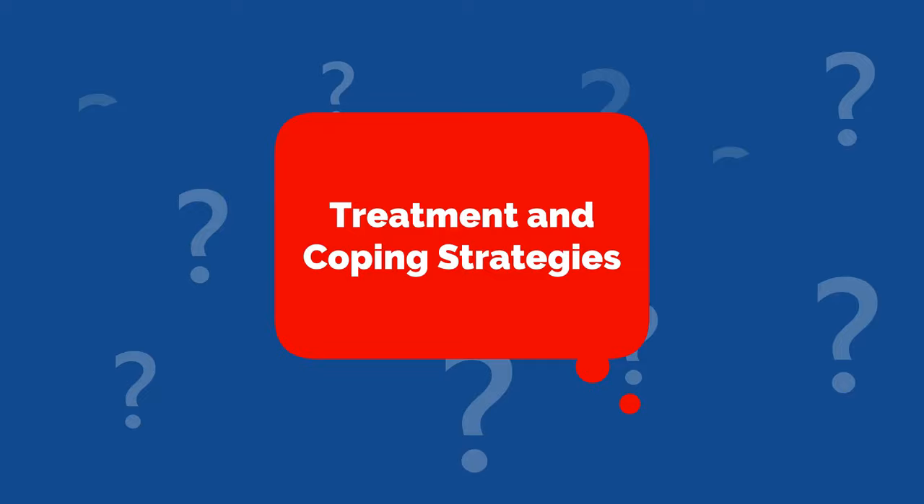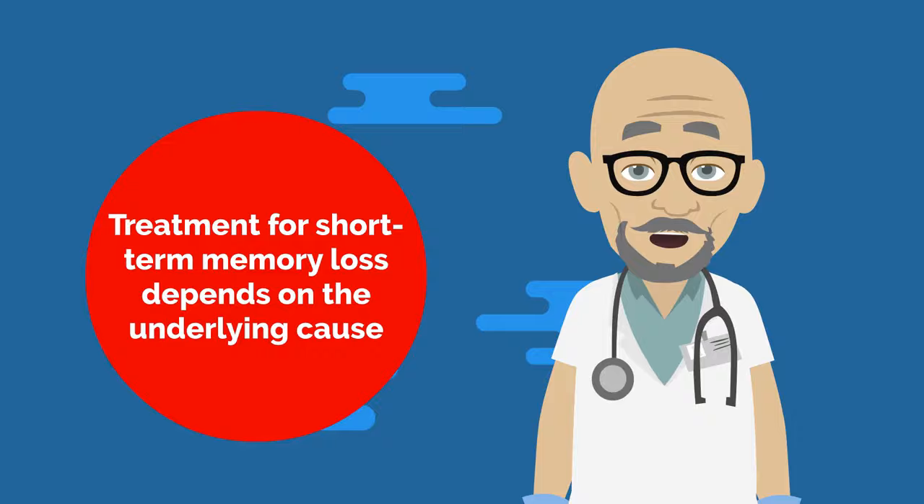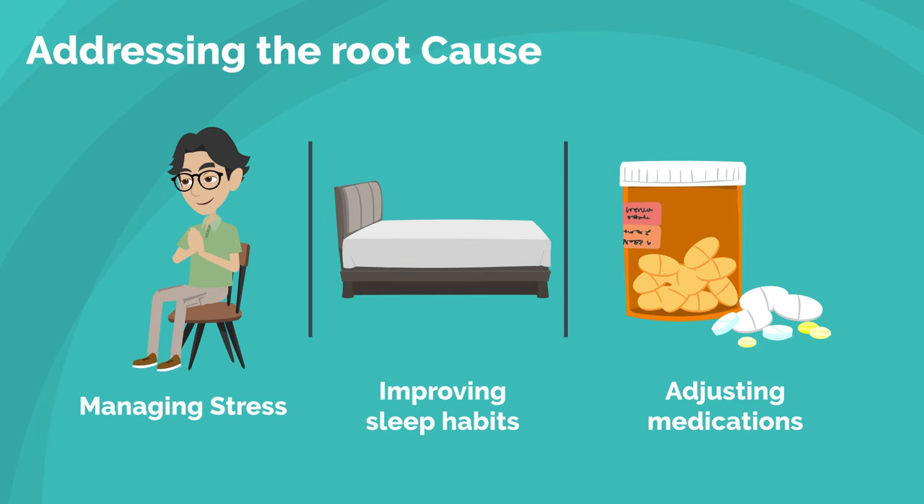Treatment for short-term memory loss depends on the underlying cause. In some cases, addressing the root cause — such as managing stress, improving sleep habits, or adjusting medications — can help alleviate memory issues.